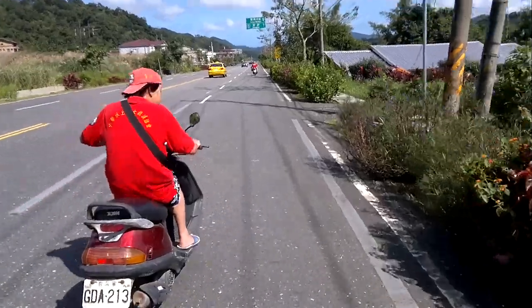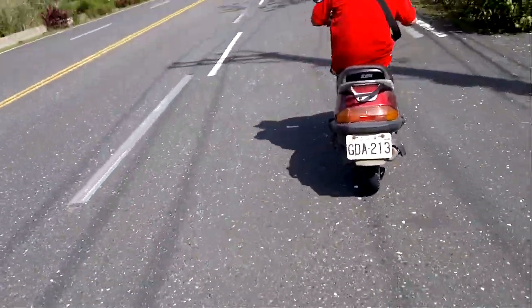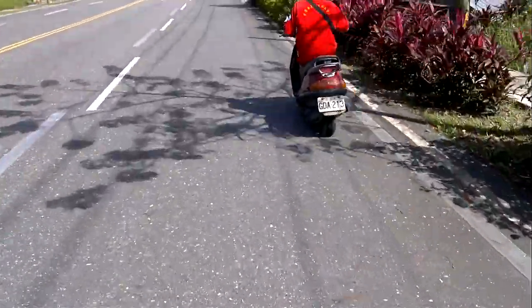This is a video of Lila's pannier box in action.